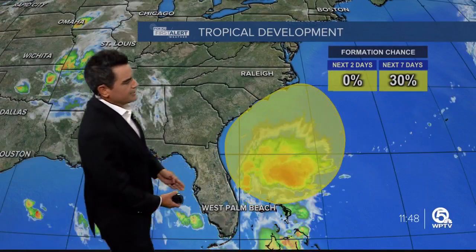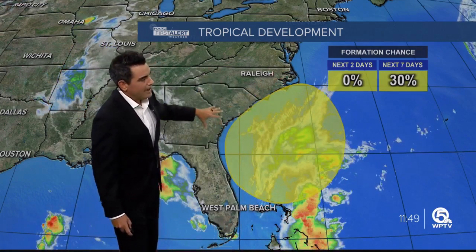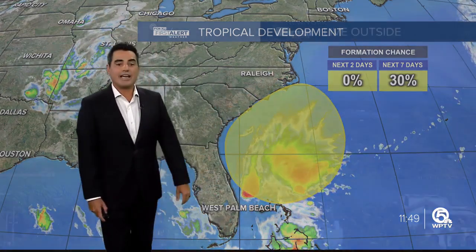The next name would be Ophelia. Closer to home, we have a front sitting right on top of the peninsula. Over the next day or so, an area of lower pressure is expected to form along that front late Thursday into Friday. It may pick up some tropical characteristics — the Hurricane Center giving it about a 30% chance. Either way, it's going to work its way up towards the Carolinas, and on the backside of that system, much drier air will spill southward into our area as we head towards Friday and the weekend.